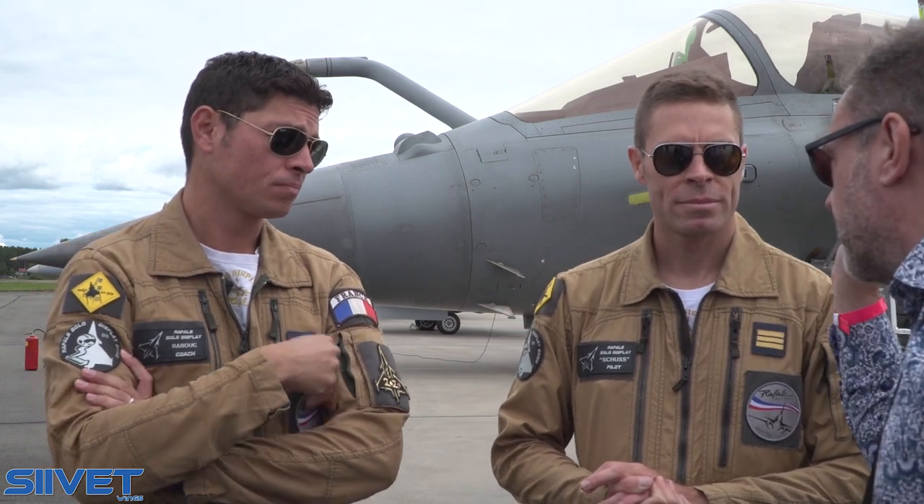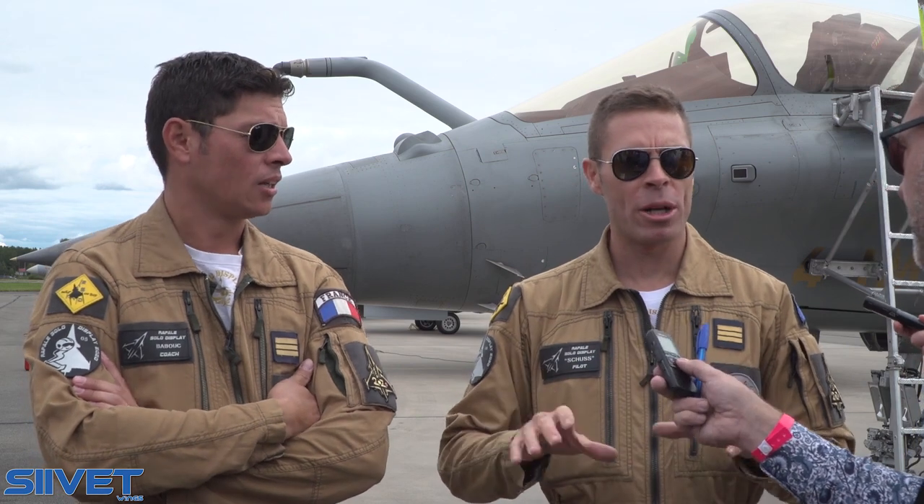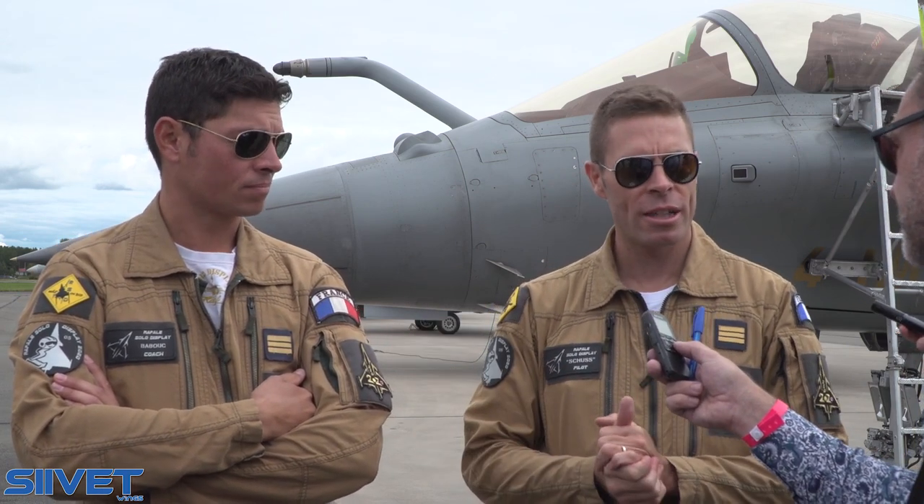You still have a head-up display. Do you have a helmet on this plane? Not yet — in France, no, but in other countries we have a helmet-mounted display. Qatar, for example, has it on the Rafale. It's very friendly to France.